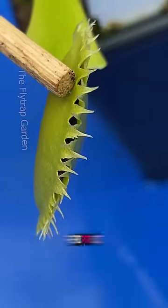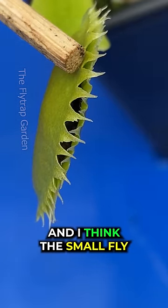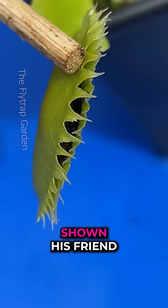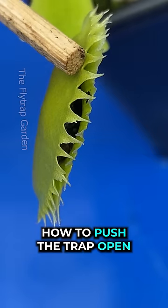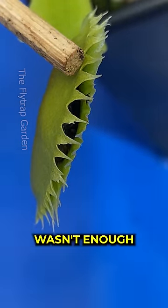After his small friend pops out, he comes back to help the big fly. I think the small fly might have shown his friend how to push the trap open, because he started squeezing his way out. But even with the help, it just wasn't enough.